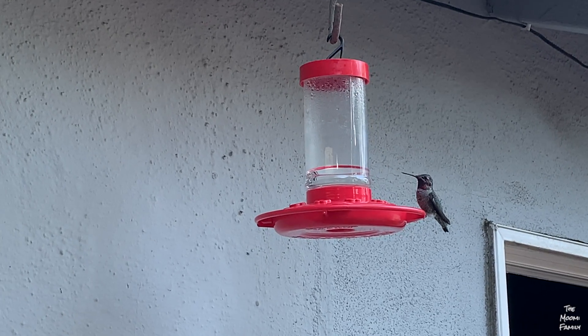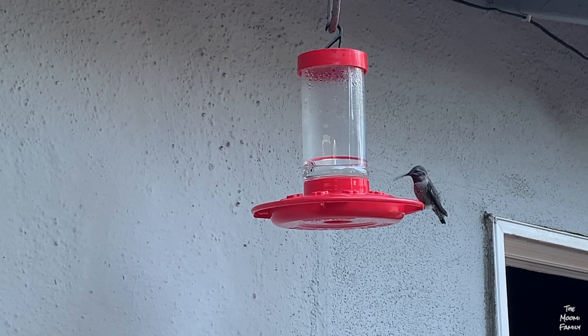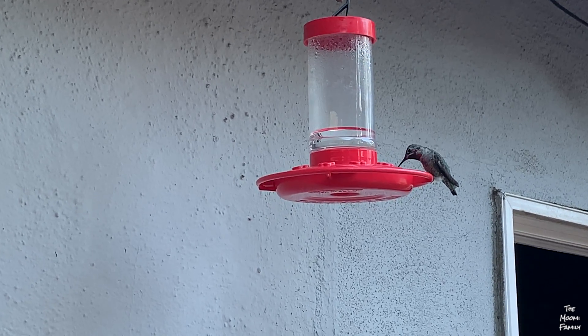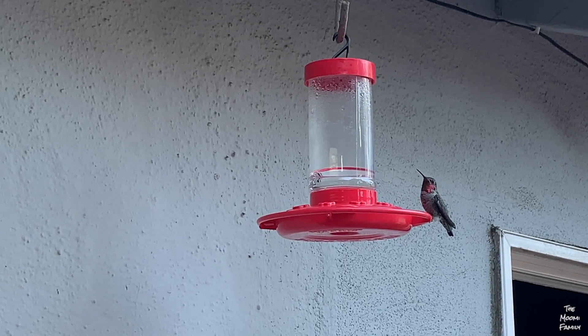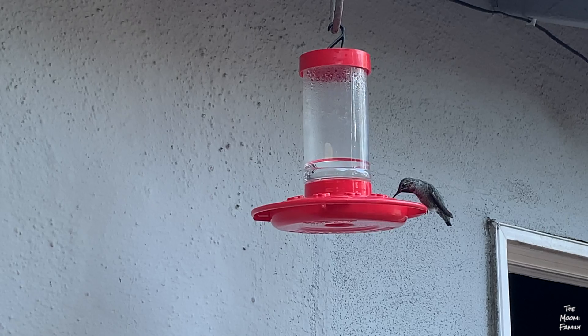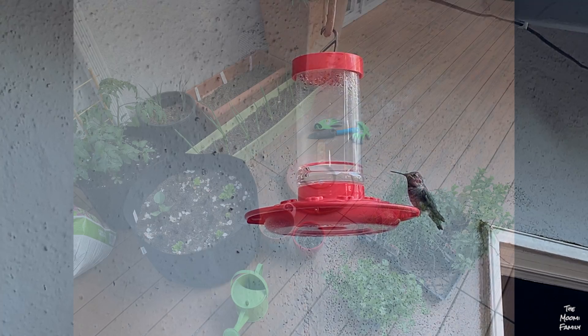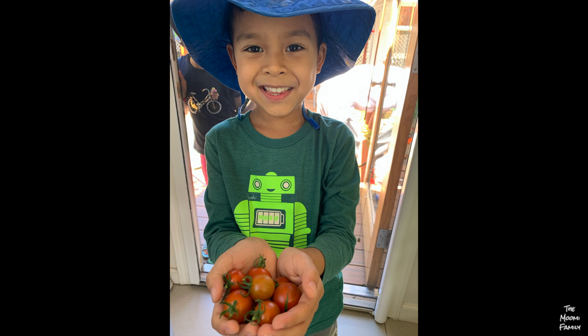Besides beneficial insects, we also like to attract hummingbirds to our garden, because they are very good plant pollinators and they eat lots of aphids and thrips. I hope you learned some fun things in this video. We love our garden.